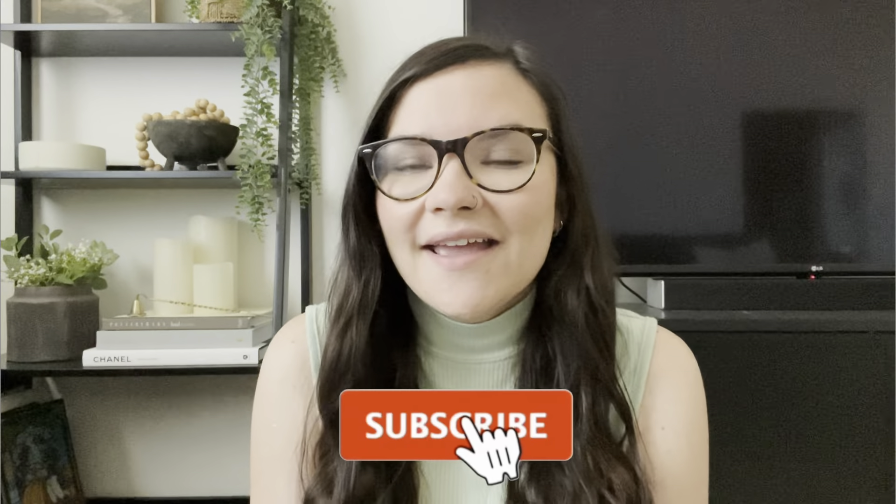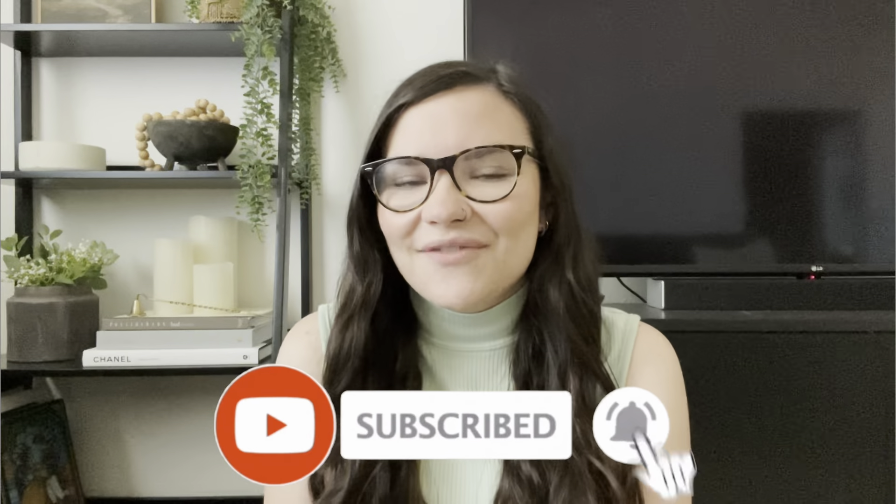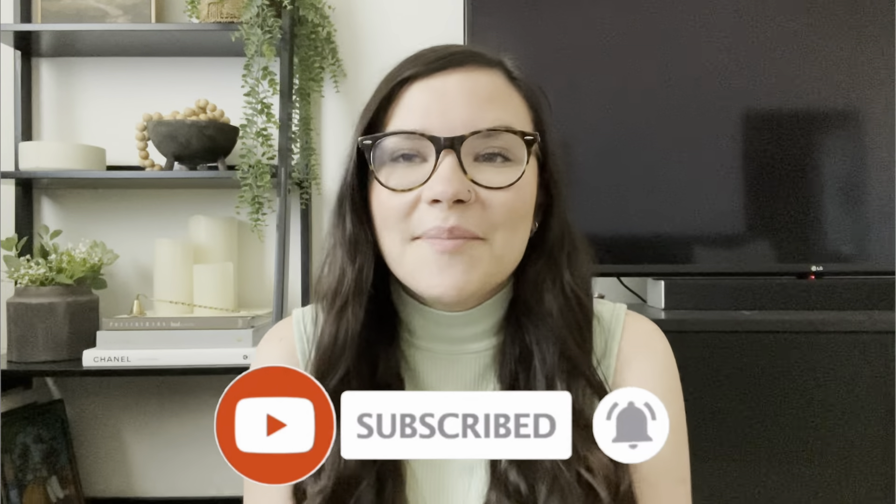Hey guys, so today I'm going to be sharing a thrifted versus styled video. I have been getting some requests on doing a styling video with the items that I've been picking up lately, so I thought I would do that for you guys today. If you guys enjoyed today's video, be sure to give it a thumbs up and subscribe if you haven't already.